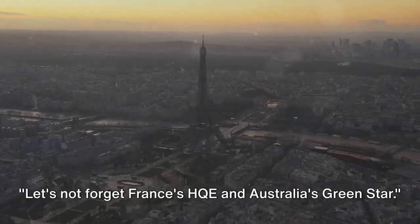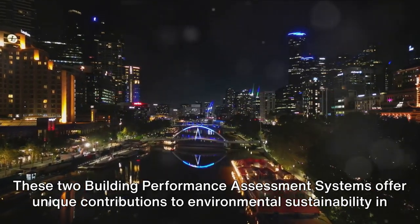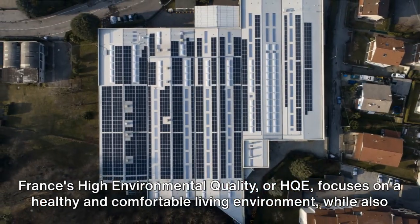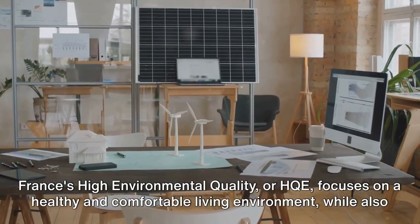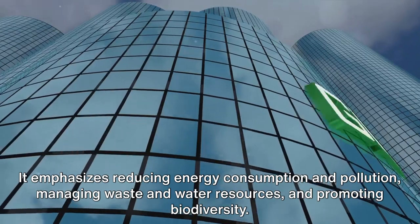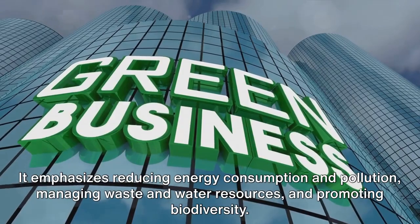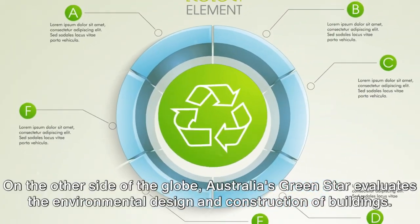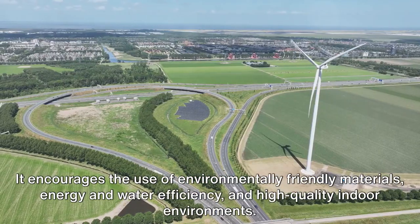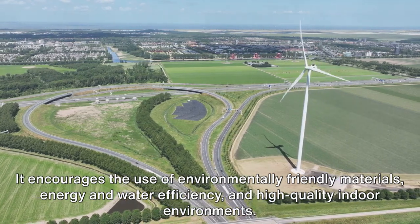Let's not forget France's HQE and Australia's Green Star. These two building performance assessment systems offer unique contributions to environmental sustainability in their respective countries. France's High Environmental Quality, or HQE, focuses on a healthy and comfortable living environment while also considering the building's impact on the outside environment. It emphasizes reducing energy consumption and pollution, managing waste and water resources, and promoting biodiversity. On the other side of the globe, Australia's Green Star evaluates the environmental design and construction of buildings, encouraging the use of environmentally friendly materials, energy and water efficiency, and high-quality indoor environments.